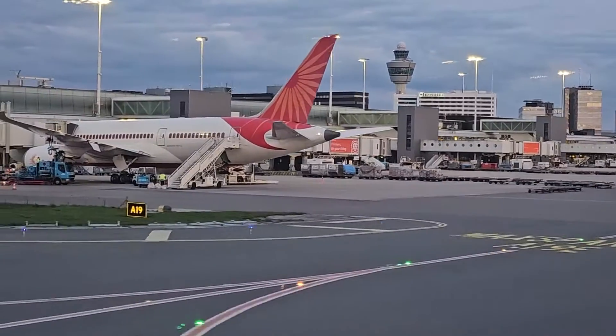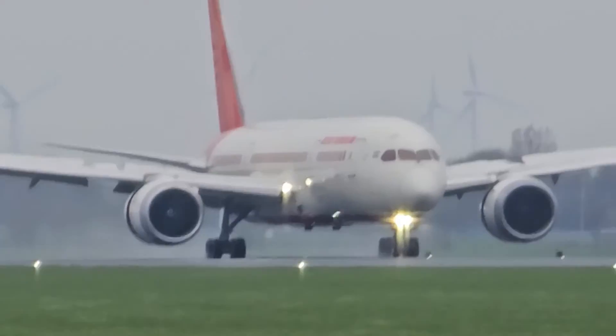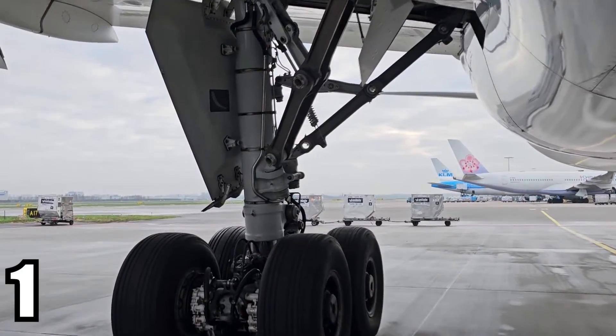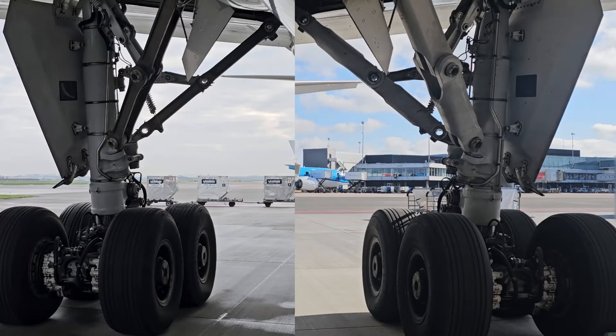I wanted to make a separate video on this specific subject. I will show you two separate videos I made of the 787 main landing gear. Did you see the difference? I think you know your 787 gears then.